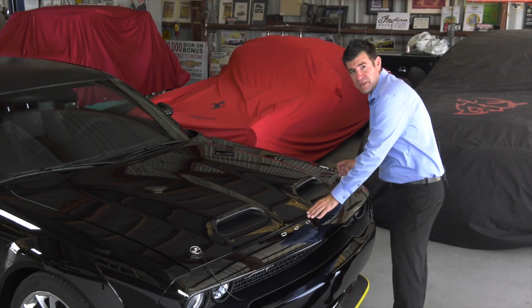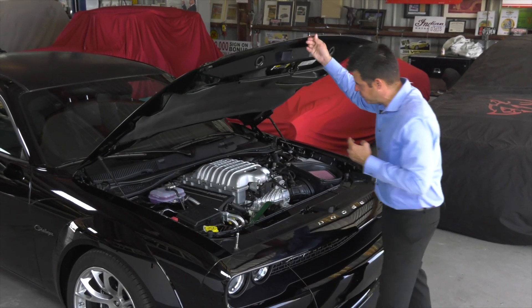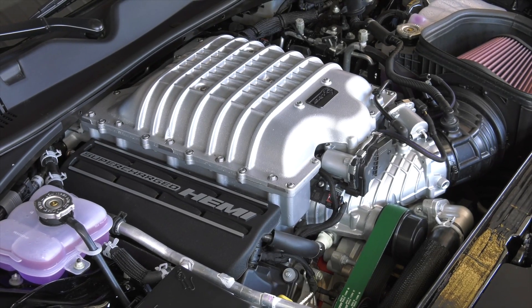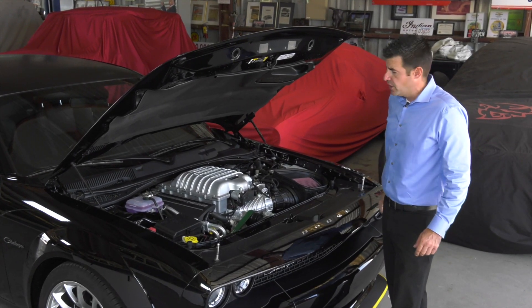As we remove these functioning hood pins, you're going to find a nice 6.2 liter supercharged Hemi V8. It's backed up by a TorqueFlite eight-speed automatic transmission. Everything is channeled through a 3.09 to one rear end.